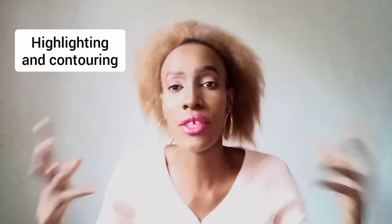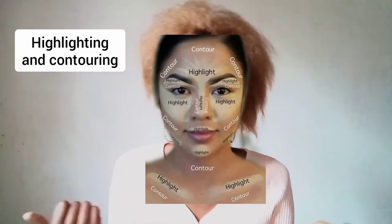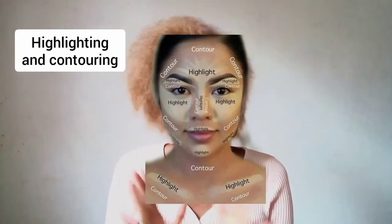The second makeup trend that is actually considered so last decade is highlighting and contouring your face. Apparently right now, natural is in — just let your natural contours and natural highlights show themselves. Again, I'm a victim. There's no way I'm not going to contour my face; I have to hide signs of aging. So I'm not leaving that trend, but that trend is so last year — highlighting and contouring is so last decade. It's so 2010s.